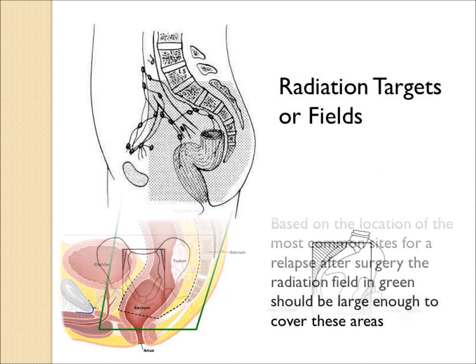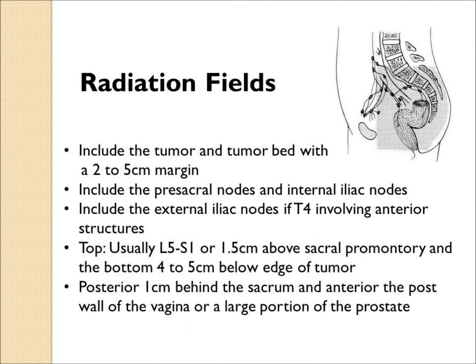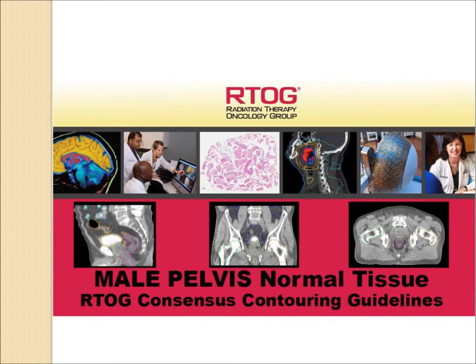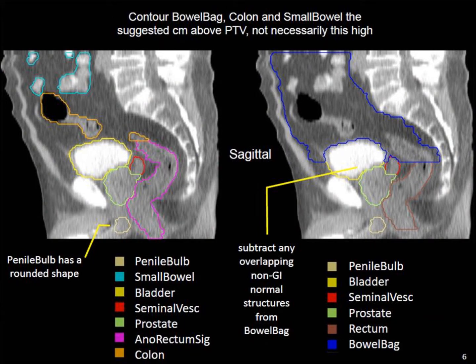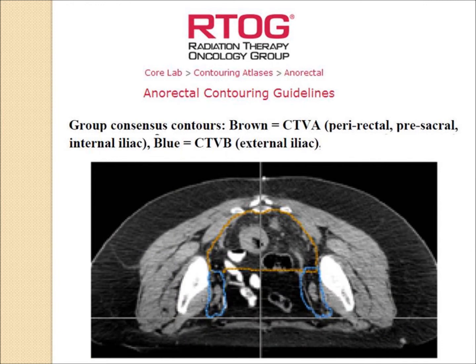There are textbook images of typical radiation targets or fields. There are guidelines from both the NCCN and the RTOG about how big the radiation field should be and what structures should be included. The RTOG, or Radiation Therapy Oncology Group, even has website guidelines and atlases to help the physician determine the proper anatomy that needs to be contoured or targeted on CT scans in various positions, and these are all available to the radiation oncologist today.